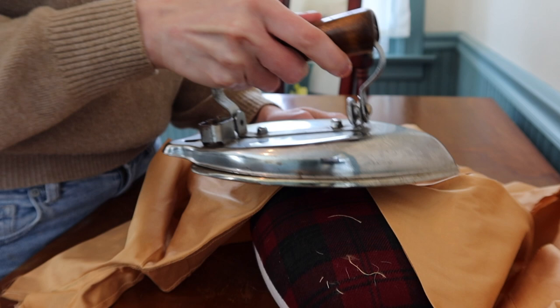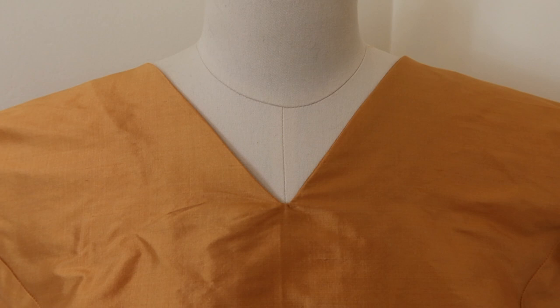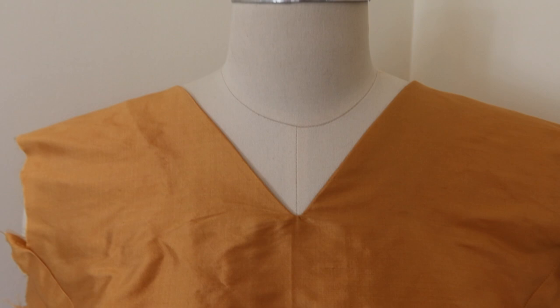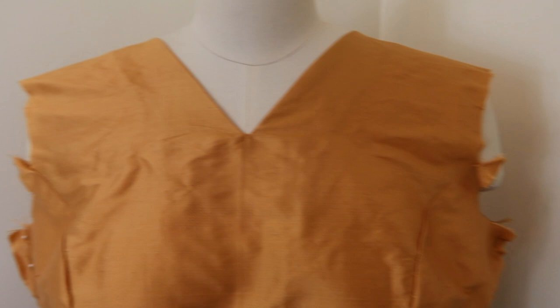Look at that neckline! I cannot recommend understitching enough — you get such a clean and professional neckline. I have to do the armholes too. The facings kind of take a while, which is why I just like to line stuff usually. I really should have just lined this bodice because I feel like the fabric is somewhat see-through.